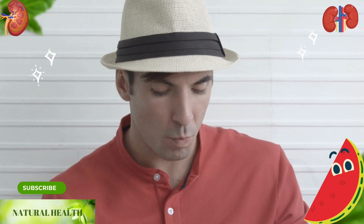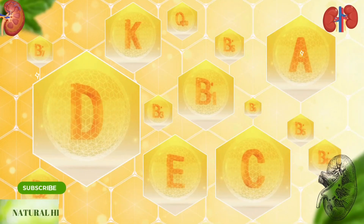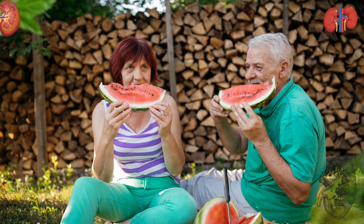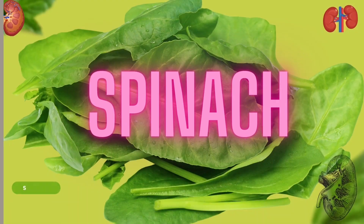Watermelon and watermelon seeds: with its nutritious features, watermelon contains high levels of vitamins A and C, and minerals such as calcium, magnesium, potassium, iron, phosphorus, copper, and manganese. Especially in the summer months, you will protect your kidneys with watermelon and its seeds.